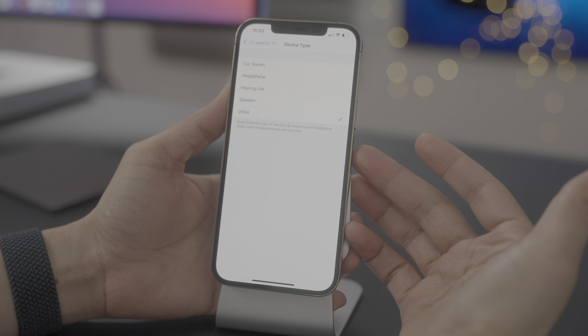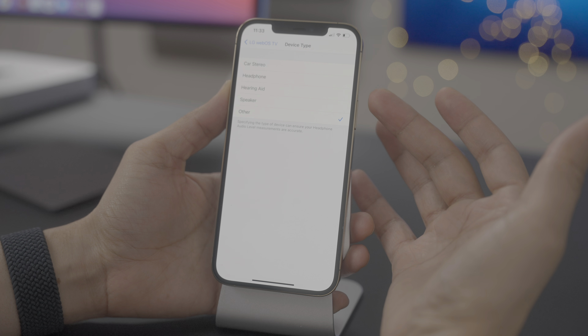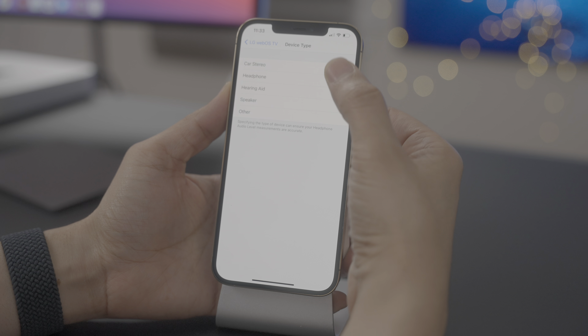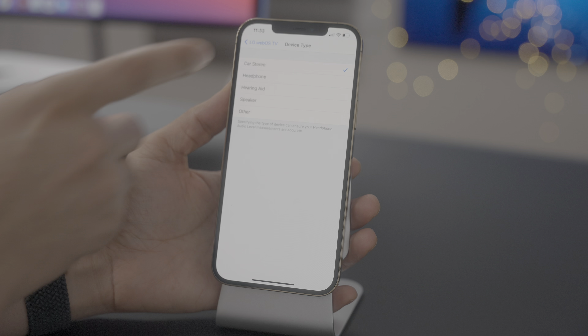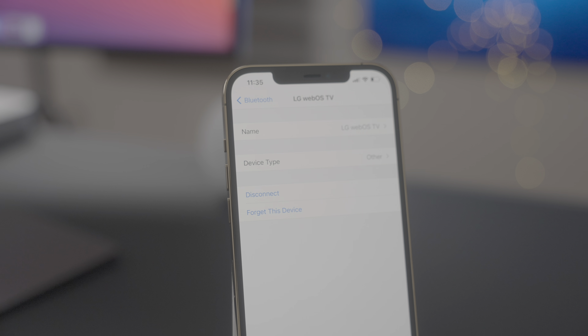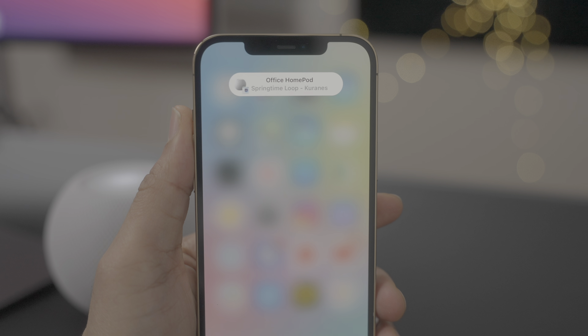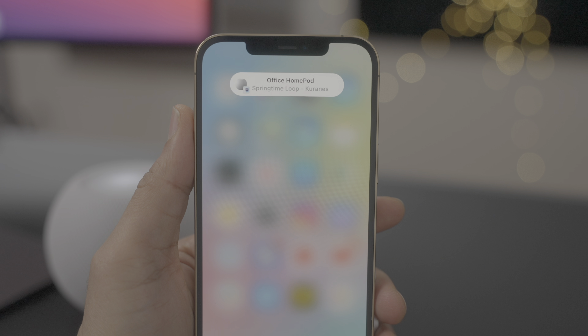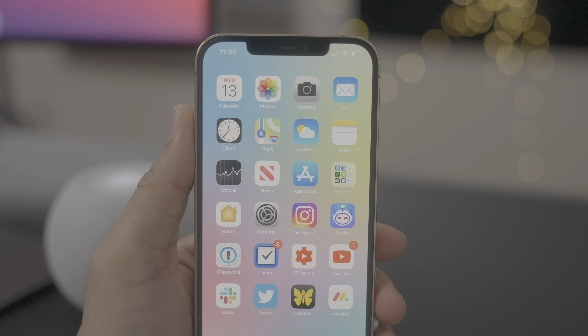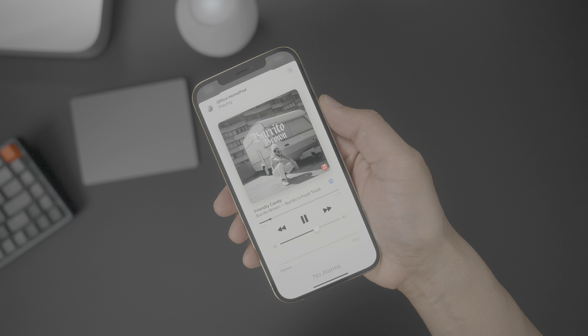Another new feature in iOS 14.4 beta 2 is the ability to define Bluetooth device types. Why would you need to do this? Apple explains it when you open up the device type section: specifying the type of device can ensure that your headphone audio level measurements are accurate. You see the different types of devices — car stereo, headphone, hearing aid, speaker, and other — and you can choose whichever applies. This will make it so that iOS doesn't mistake, for instance, a speaker or a car stereo for a pair of headphones and dramatically turn down the volume. So this will prevent your volume from automatically dropping, which can be super annoying when connecting to something like a speaker.